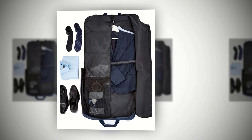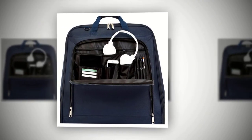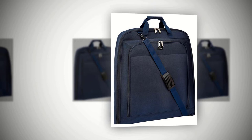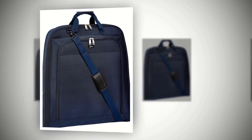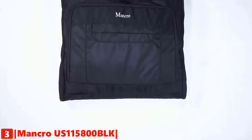Its multiple mesh zipper pockets on the interior provide added storage space. It has a deluxe organizer in front pockets for storing pens, notepads, earbuds, and other small items. It also comes with an adjustable and detachable shoulder strap for comfort and convenience, and a carry handle for easy lifting or hanging.